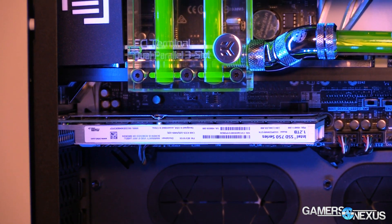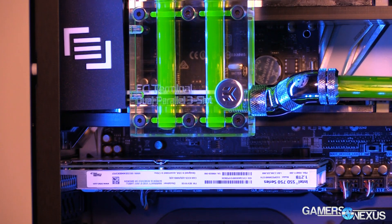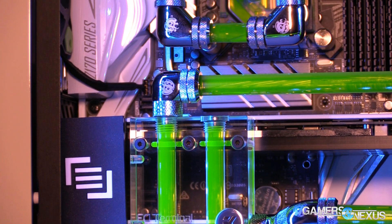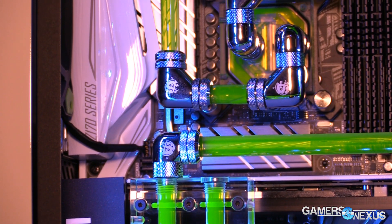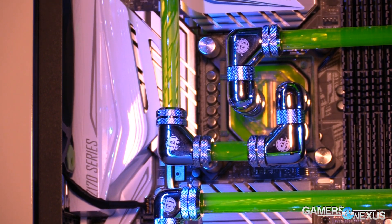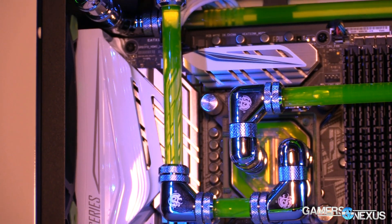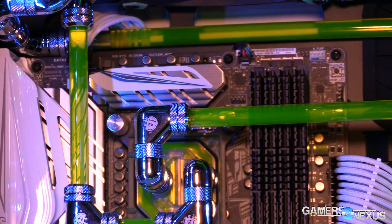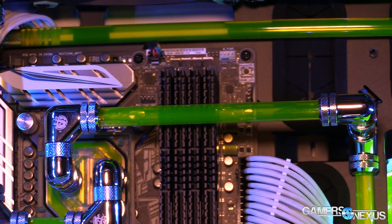That runs through the two GPUs — there are two in SLI, though I'm not sure which GPUs those are. It goes to the CPU which is an i7-6700K on the Z170 chipset using an ASUS motherboard. I believe it's the Z170 Deluxe A motherboard based on the aesthetic. So that's what we've got in terms of the core specs.